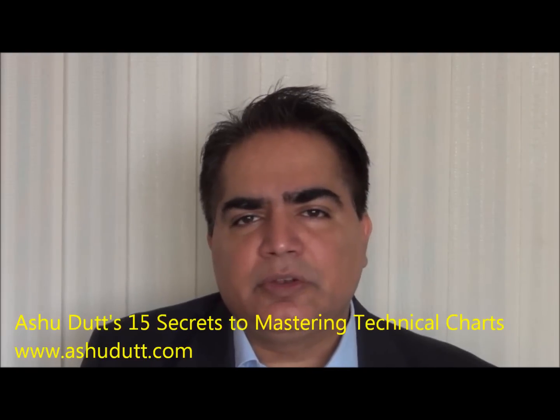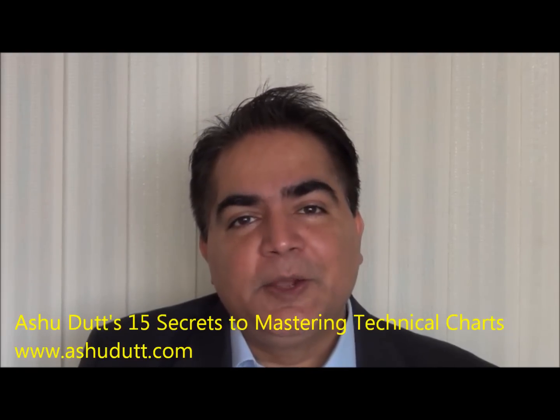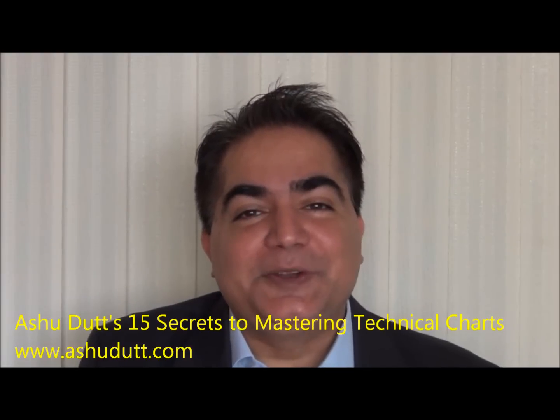These are the 15 secrets for mastering the charts — you don't want to be in the market without them. Some may seem like common sense, but believe me, 99% of us are in the markets with no idea what these 15 secrets are. If the whole world knew how this works, then the top 10% wouldn't make money. That's why these 15 secrets are important — but you have to work on them yourself to be on the right side of the fence, the 10% which does make money.